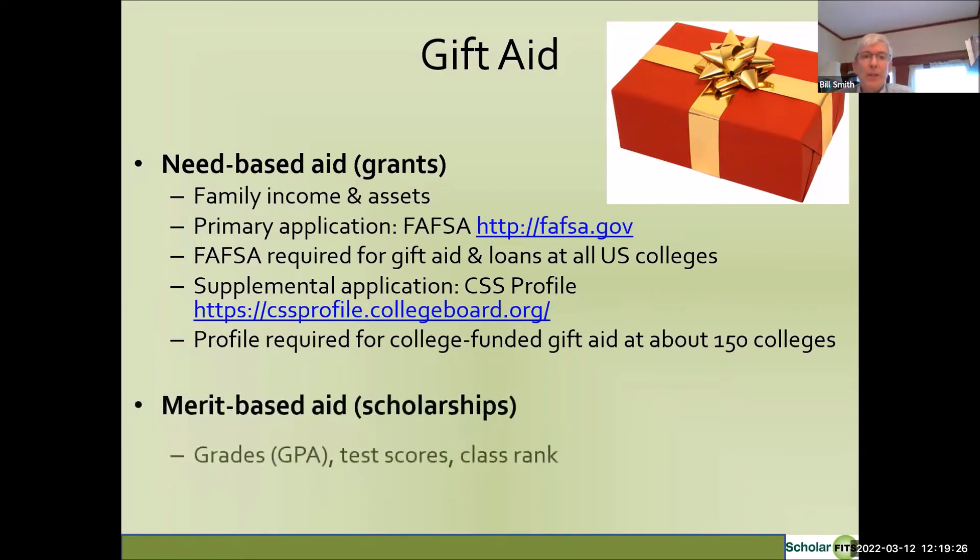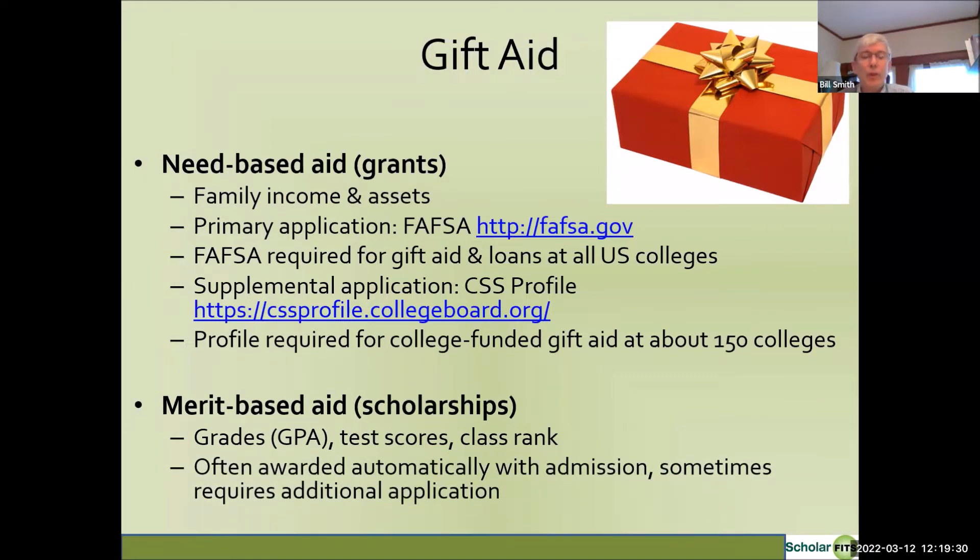The other type of gift aid is merit aid, typically called scholarships, usually based on grades, test scores, class rank, and the number of high-level courses taken in high school. Merit scholarships are often awarded automatically when the college advises your student of admission, stating they qualify for a scholarship of a certain amount per year. However, at some colleges certain scholarships require additional applications, so always check the college's financial aid website to make sure you understand how to qualify for the maximum amount of gift aid.